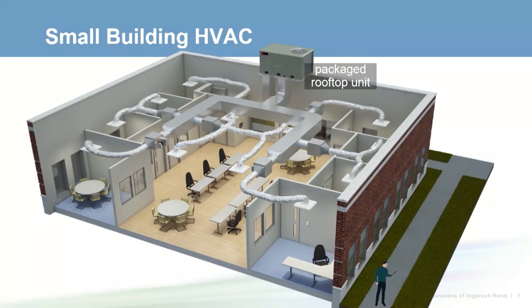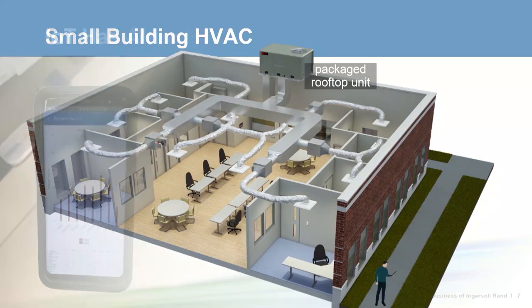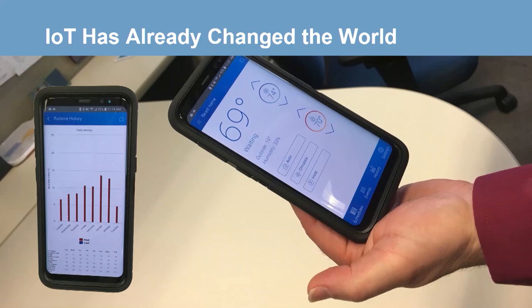Small building HVAC systems typically consist of constant volume rooftop units controlled by thermostats, but the world is changing. IoT, the Internet of Things, codes, consumer expectations, the cloud, big data, 24-7 access, cyber security — all of these factors are changing how people interact with their HVAC systems and therefore changing how systems in these small buildings are designed and controlled.